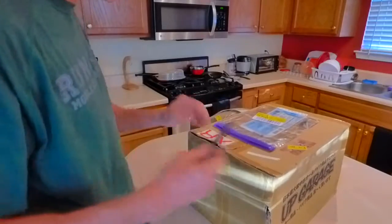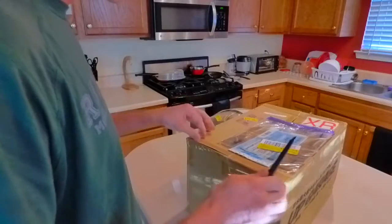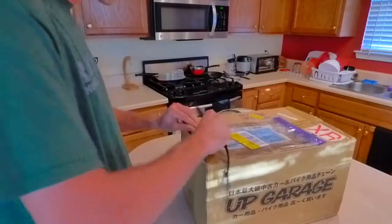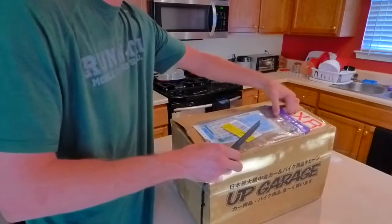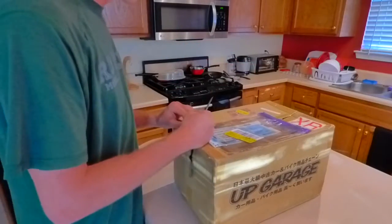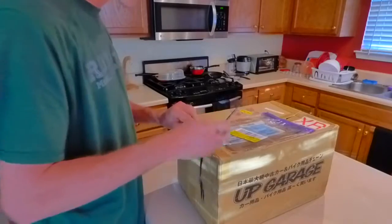A lot of guys will get the Damon wheels or the GT spec steering wheels. They have D-shaped wheels and full circular wheels like the stock one, but they're a little bit smaller — I think like 358 millimeters. Zero Sports, I believe, was actually 350, so it's supposed to be even smaller.